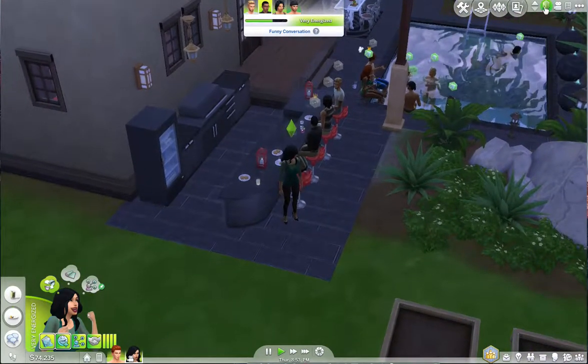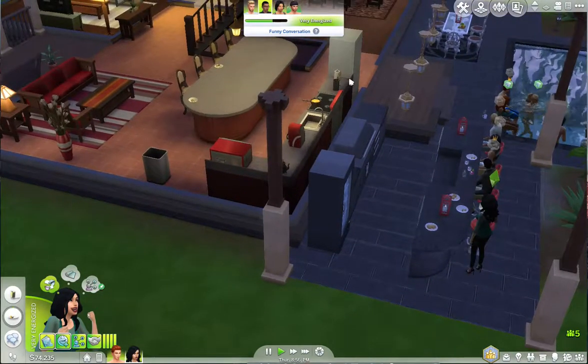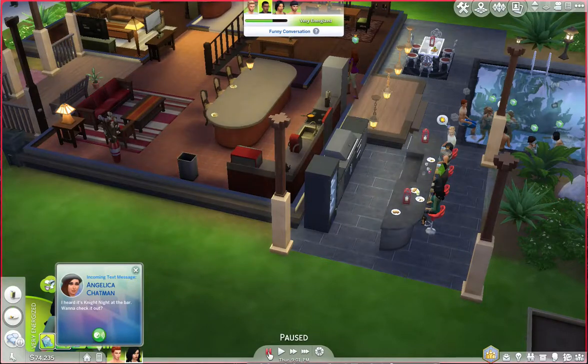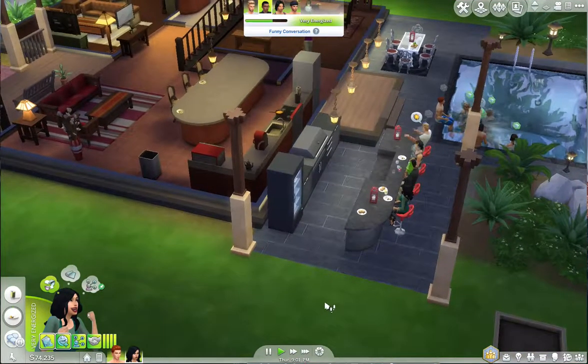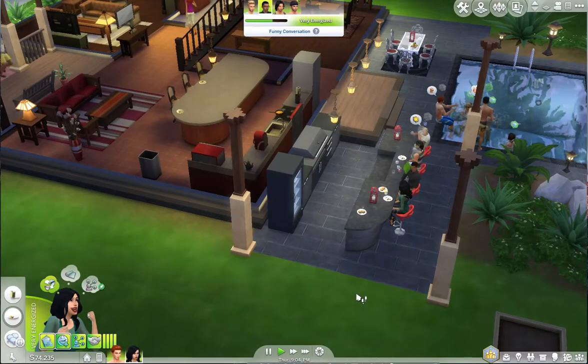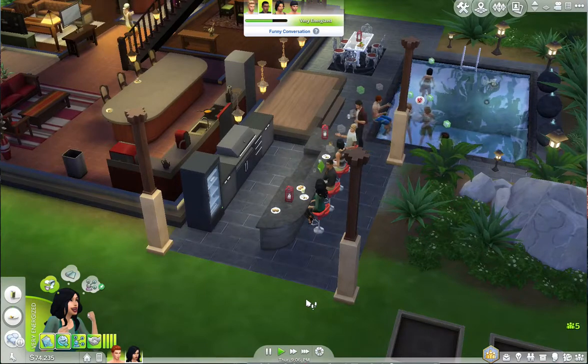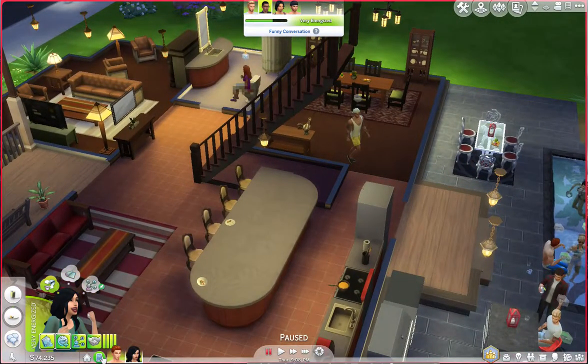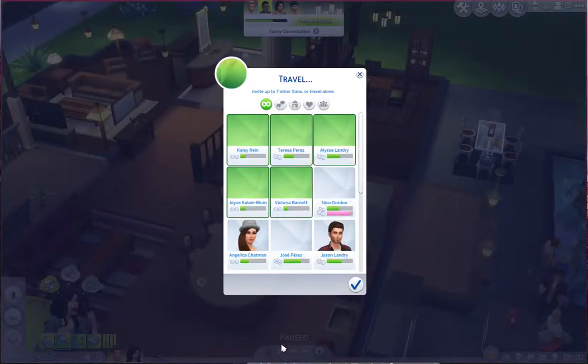Both the bartender and the caterer left - she was in the middle of making food and just stopped. I heard there's a night bar to check out. I'm hanging with my crew. You know what, I think it would be fun to go out. I could invite up to seven sims when I travel, so I can't invite everybody, but we could totally go to the club.